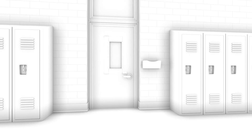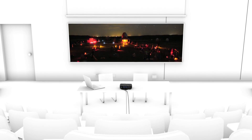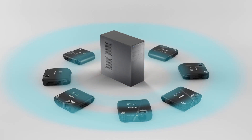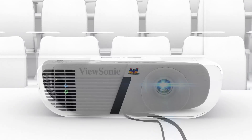Great for use in multiple classrooms across an entire campus, all Lightstream PJ-D6 projectors come equipped with an easy-to-use network management system that lets administrators remotely control up to 256 Lightstream projectors.